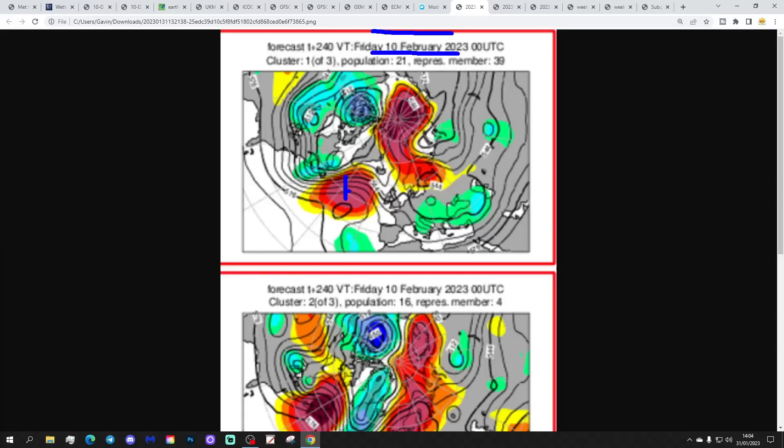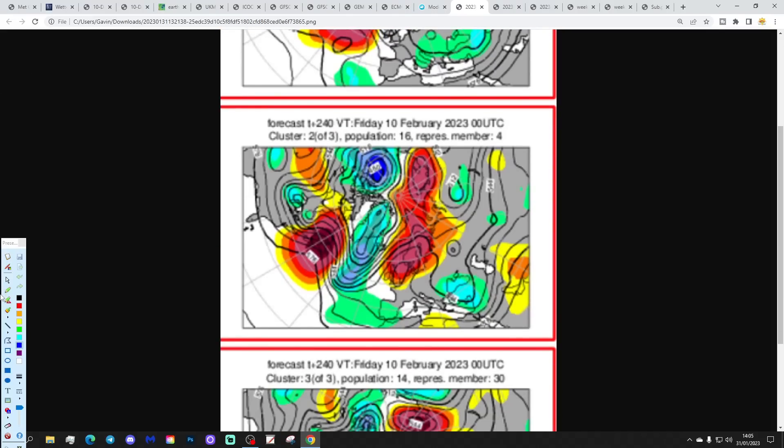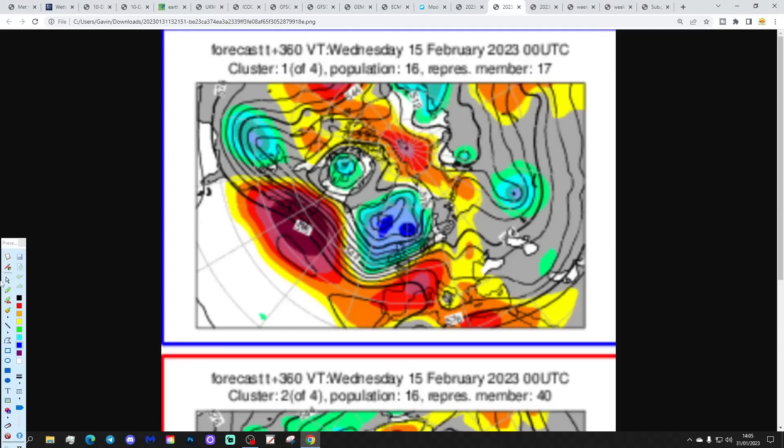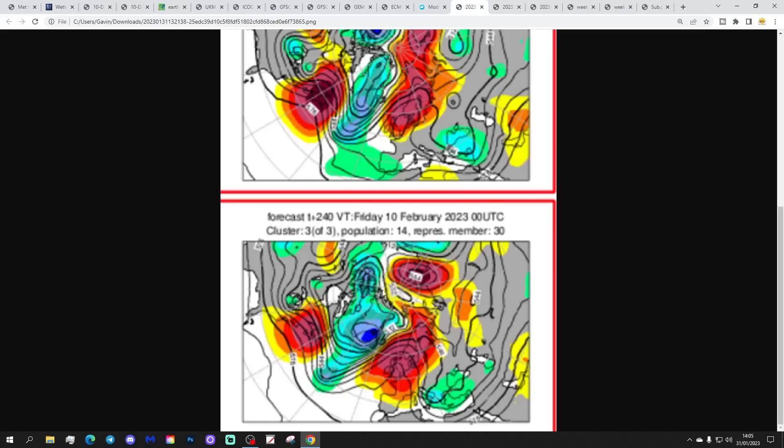21 members of the ECM ensembles have high pressure out to our west, trying to build to our northeast — there's probably a trough through here and a dip in the jet stream. That option could start to bring cold air in from the east. Then we've got 16 members with high pressure over and to the northeast of the country — a proper Scandinavian high with winds in from the east, in line with the GFS midnight run. We've got 14 members more like the GFS 6Z, with high pressure just sitting right over the top of the country — that would bring frost and fog. Those are the day 10 options.